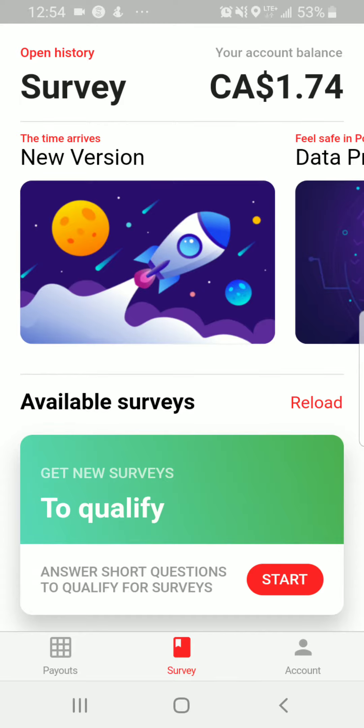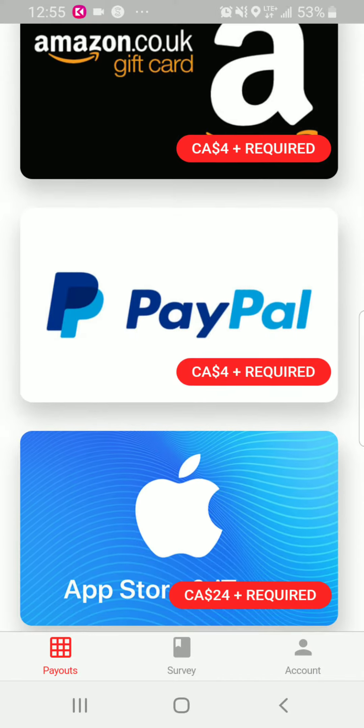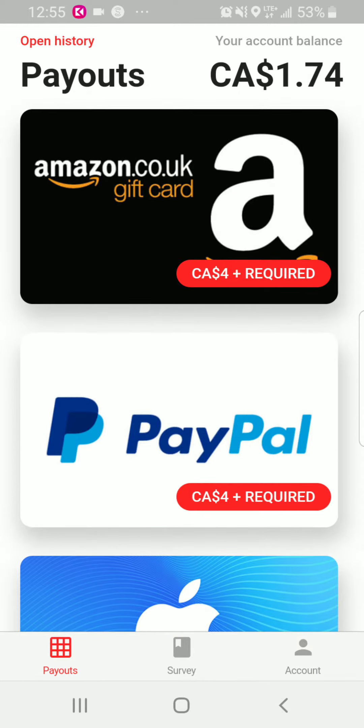The text and the user interface has changed and there are three tabs down below. You can see the payouts tab, which shows the payout options available. It shows Amazon, PayPal, and Apple Store. You need at least over four dollars for PayPal and Amazon, and at least over twenty-four dollars for the App Store. Those requirements are really easy to meet if you're in a certain country and you get more surveys.